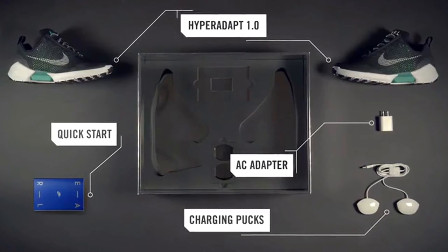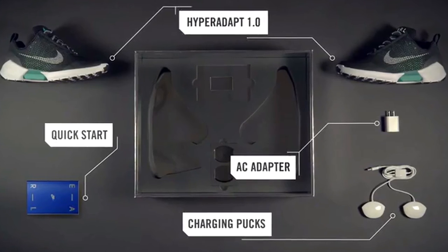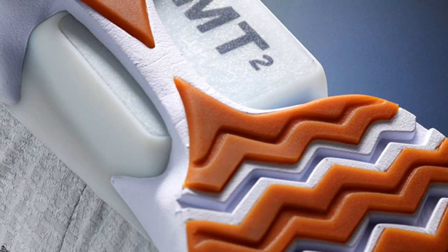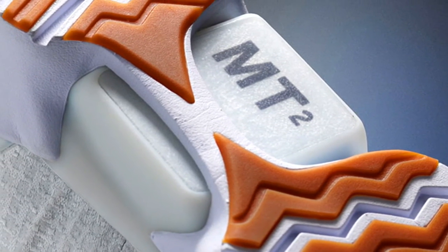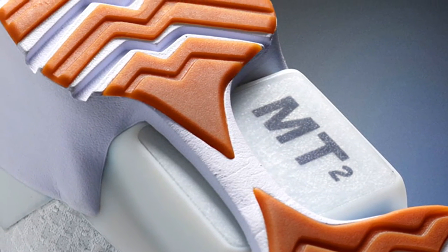Someone could easily think of these shoes as toys for lazy people, but I see things differently — it's an innovation, getting the custom fit with your shoes and easily being able to loosen or tighten them. And honestly, I could easily see a generation of little children growing up not knowing how to tie their own shoelaces, but I'll believe it when I see it, although it's extremely possible.